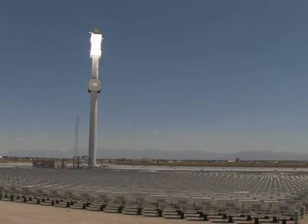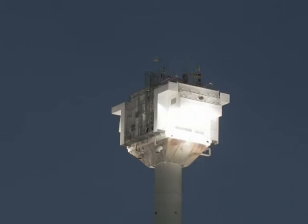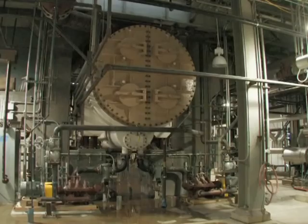Thousands of mirrors in the California desert, just like sunflowers, follow the sun, reflecting its heat on a central tower. Inside, water boils into steam that drives a turbine and creates electricity.